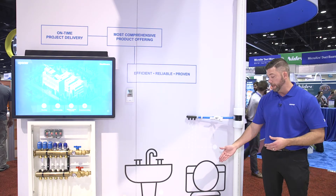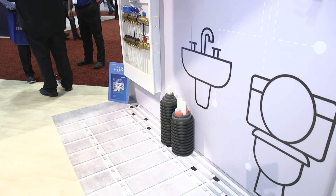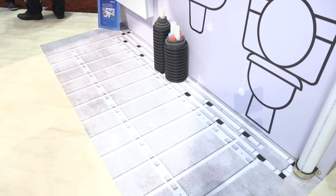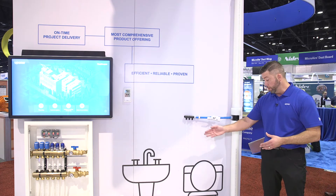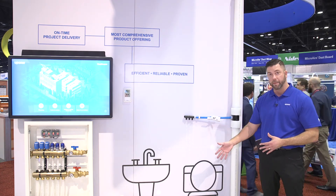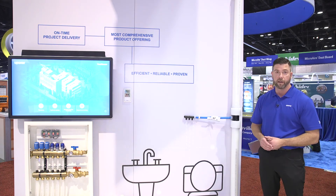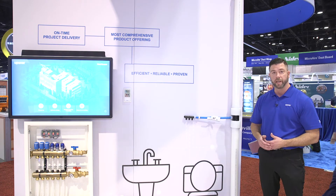Another productivity example here is our radiant rollout mat. It's a prefabricated mat, custom cut and custom made for the application. We have a reverse return header and an in-slab header that is buried in the slab. It reduces the number of connections up to the manifold, and it can also increase the installation speed by seven to eight times.